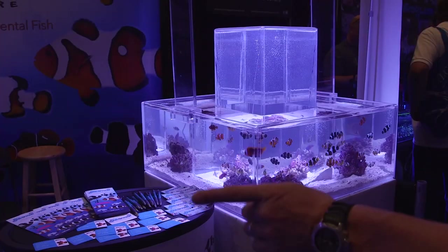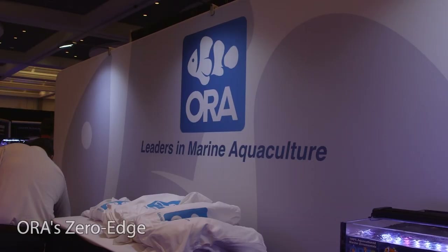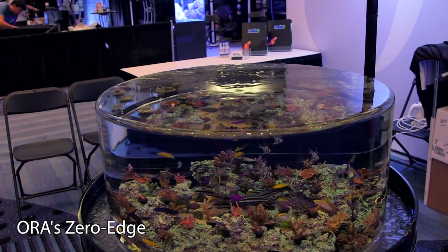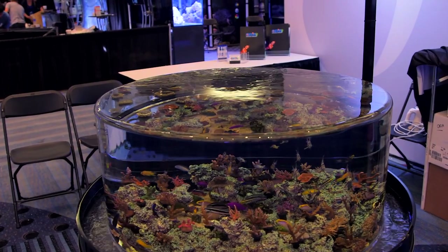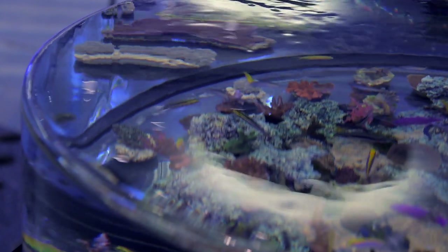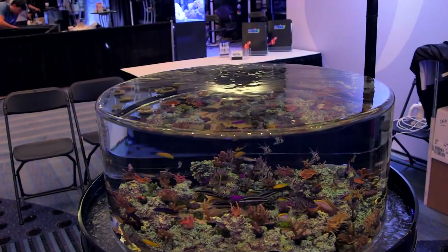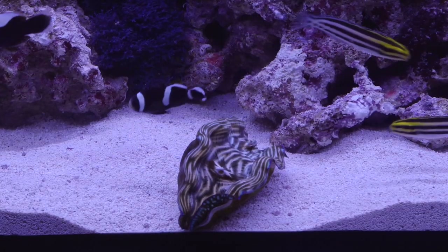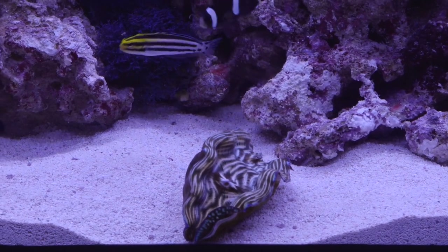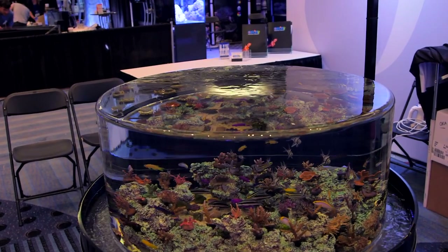Number 4: There were several displays at MACNA with a zero edge design, but my favorite was the one at ORA's booth. The zero edge tanks make for a very attractive display because they are basically an infinity pool that overflows its sides. There is a faint distortion on the side walls of the aquarium, but what that gives you is a crystal clear top surface, making it perfect for things like clams that are best viewed from top down. This particular one I liked because it is cylindrical and filled pretty much to the rim with tank-raised fish and clams.